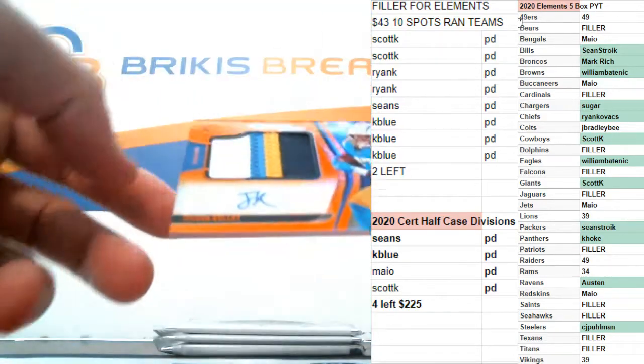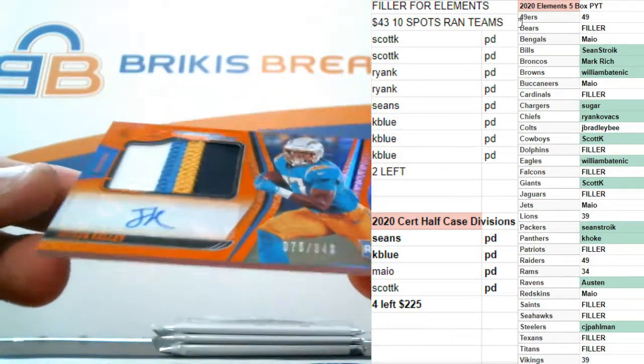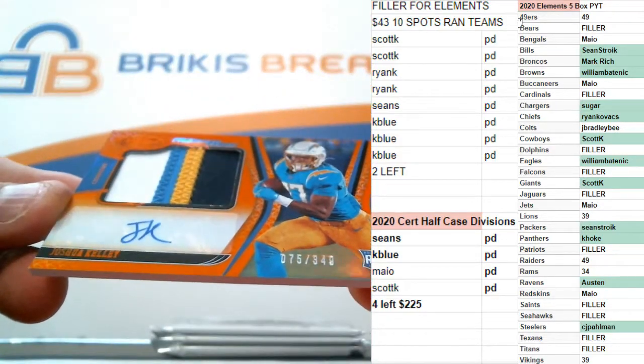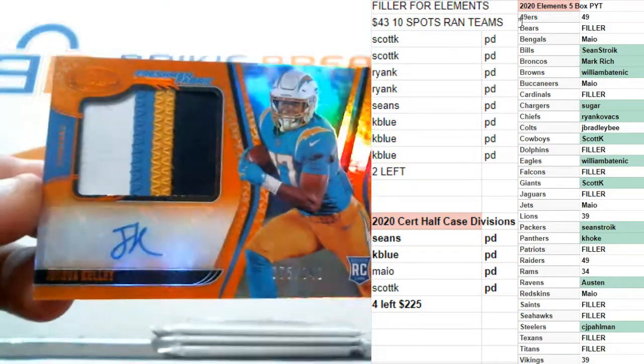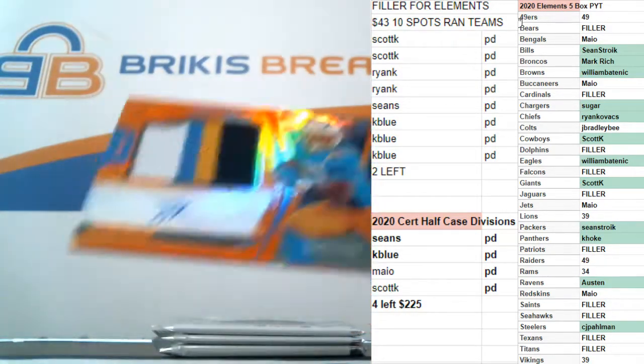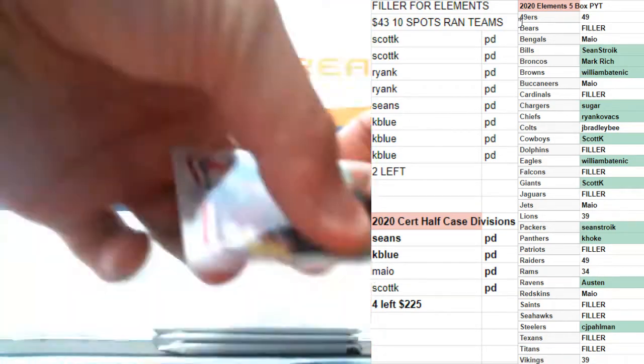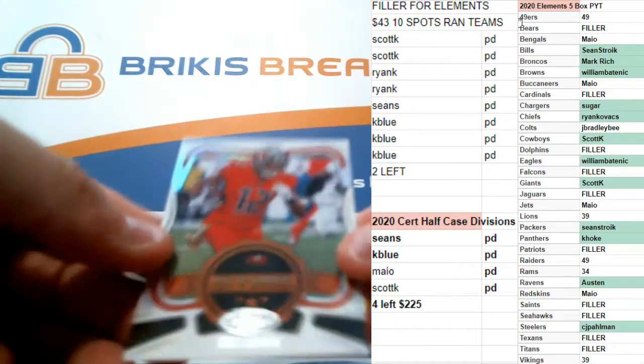RPA, numbered to 349, Joshua Kelly for the Chargers. Rookie auto, four-color patch for San Diego. Chris Godwin, seal of approval.